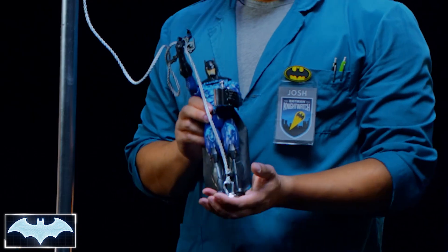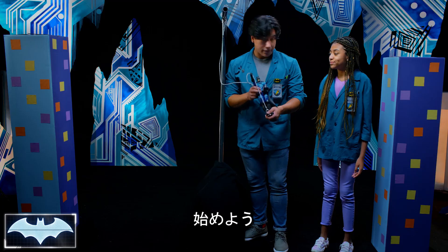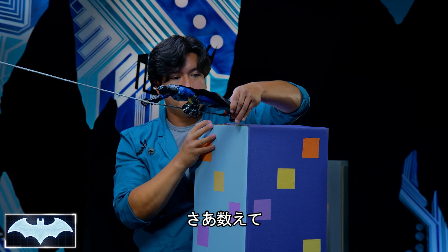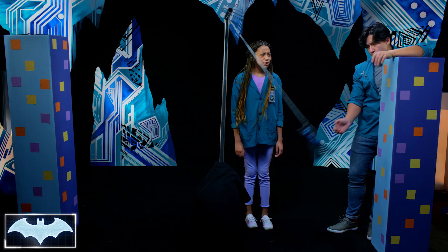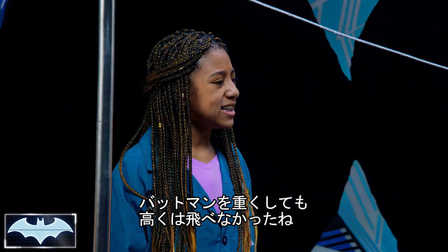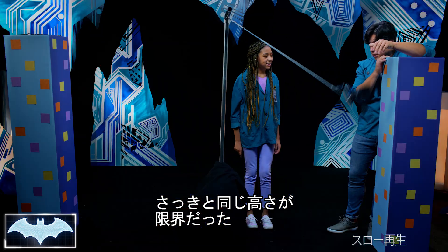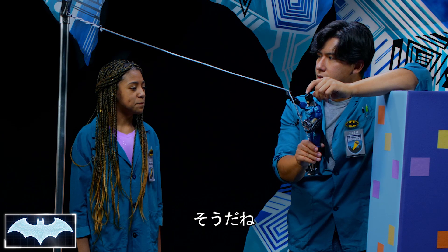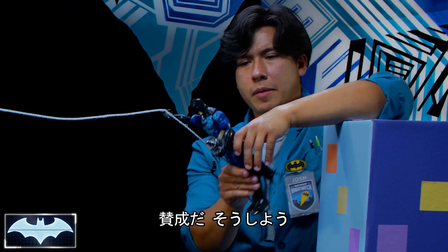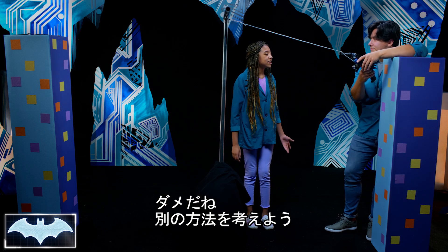We've added more weight to Batman, which has increased the amount of mass on the Grapnel Launcher. Let's give it a shot. Three, two, one. The weight didn't exactly make Batman go higher. It almost looked like it reached the exact same height as when we launched it. Maybe we should try again. Three, two, one. It didn't go higher again.